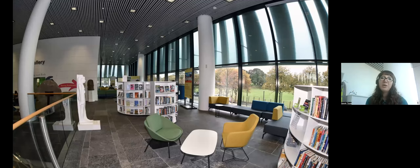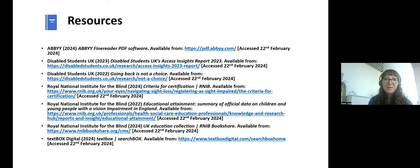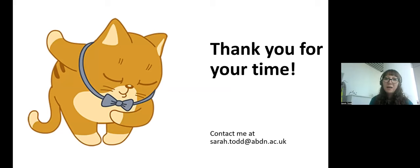On the ground floor of our Sir Duncan Rice Library is a public library branch run by Aberdeen City Council, which helps us connect with the wider community beyond the university. They have a separate collection that complements our academic one, promoting reading for pleasure. The city library staff have just started running Book Bug sessions — story and song sessions for young children — which is just a lovely way to get lots of little people into our library. That's me finished — thank you so much for your time; please get in touch if you'd like to discuss anything.